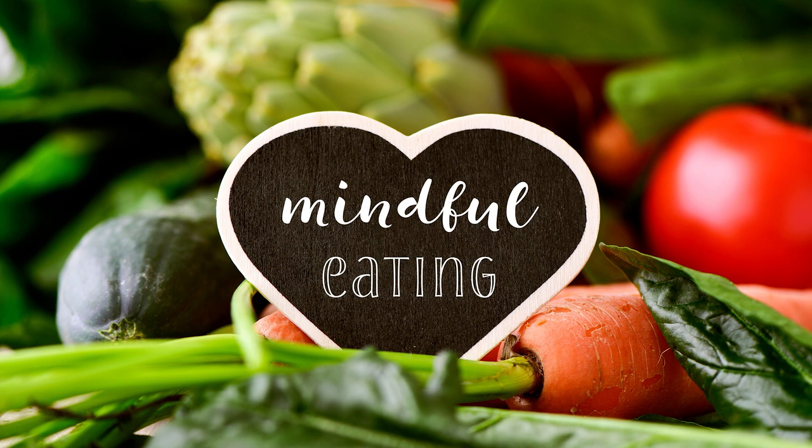Breathe deeply and explore how you feel about the practice of slowing down to notice your food and the process of eating. You might consider incorporating this exercise into your daily meals, perhaps allowing your first bite to be a deeply intentional, mindful experience.